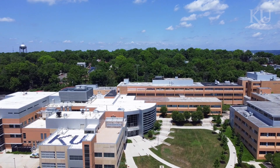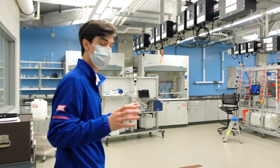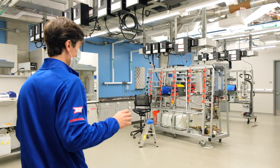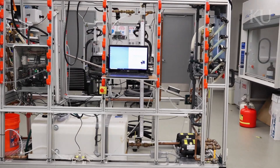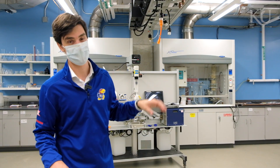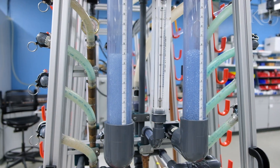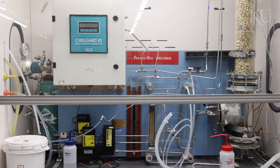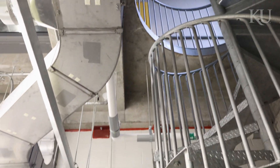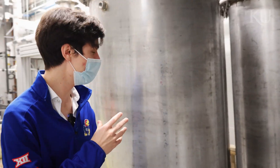Here we are at the senior lab. This is a really awesome space where seniors in the chemical engineering program get to learn in a hands-on way with small mock-ups of real industry processes. Students get to actually see and touch and interact with things that they'll be using as they start the early part of their career. Also here in the senior lab we're constructing a 34 foot tall distillation column, one of the largest in the country dedicated to hands-on undergraduate learning.